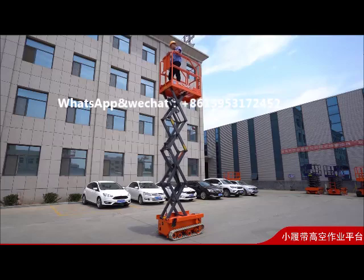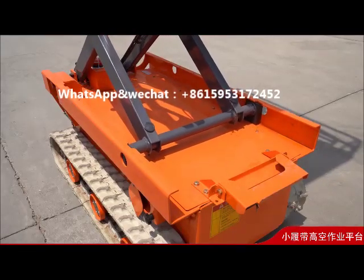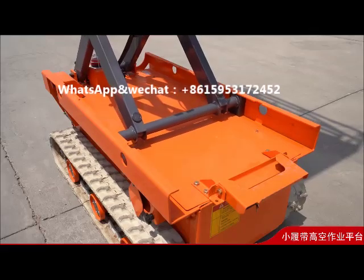Moves flexibly and conveniently. Mainly used for indoor maintenance, making indoor area work more convenient and efficient.